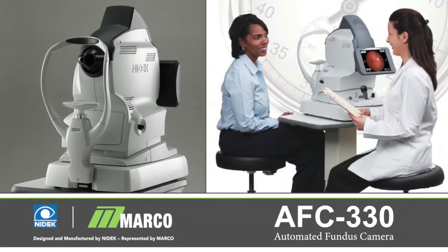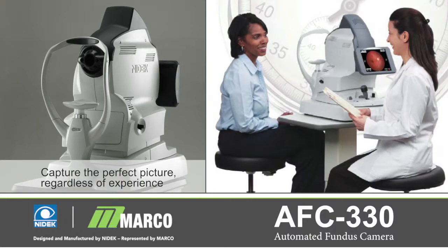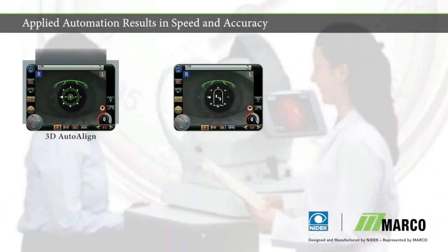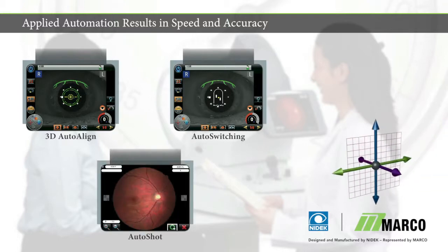The AFC-330 forges new ground in fundus imaging technology, with a focus on capturing the perfect picture every time, regardless of the operator's level of experience. The AFC-330's automated functions result in speed and accuracy — the essential foundation of practice efficiency.